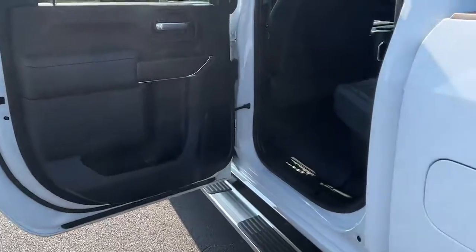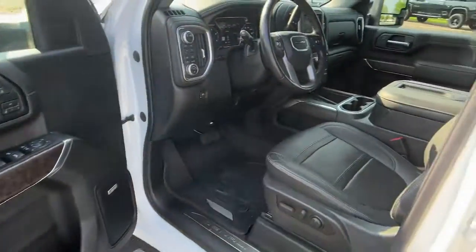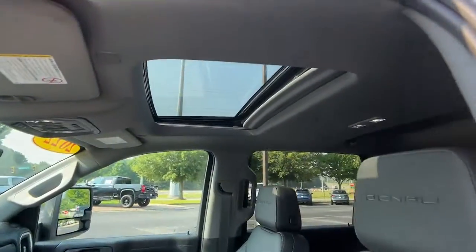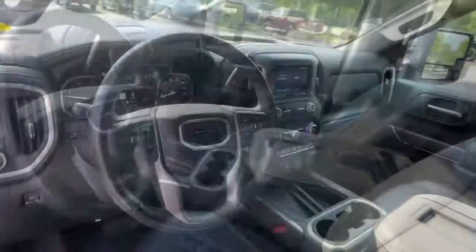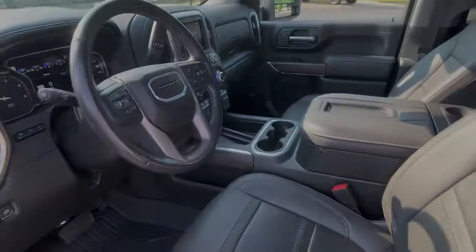Heated steering wheel, head-up display, pre-collision system, lane departure warning, sun/moonroof, navigation system, keyless entry, heated mirrors, satellite radio, premium sound system. Super strength meets serene comfort in this hard-working.